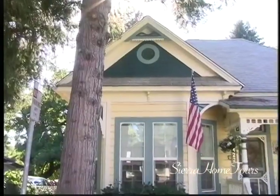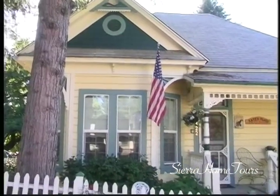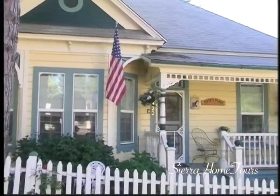I'm with the owner, Richard Andrus. Thanks, Rich, for having us today. This is a true Victorian cottage here in Grass Valley. What year was it built? It was built in 1891, and I've added on to it over the years, of course, but those were the original bones of the house.